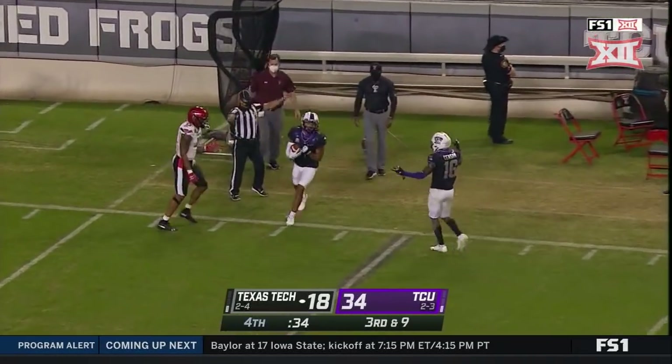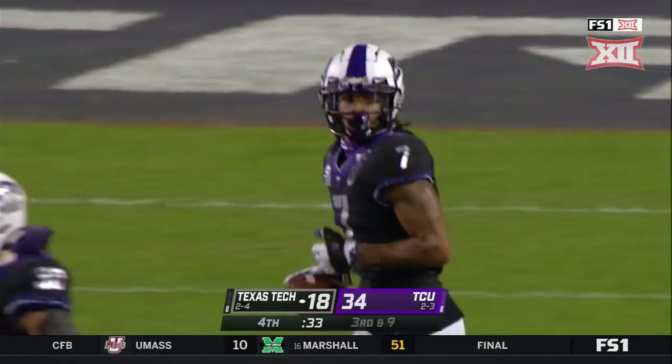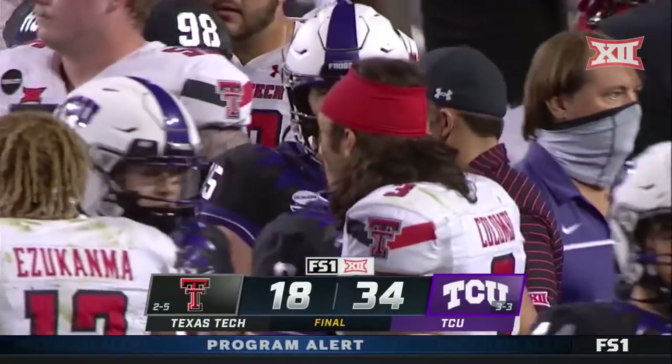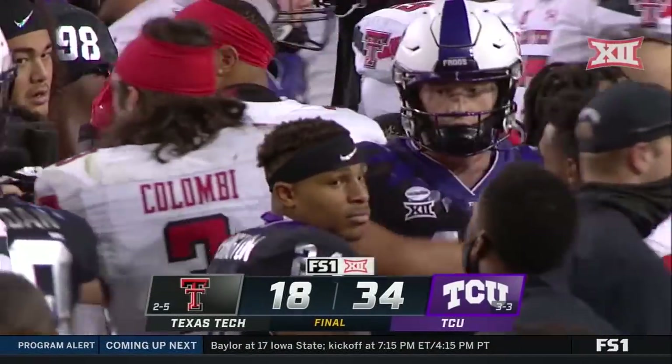Going deep to Ezra Kamo, who seemed to slow down — pass is picked off! Trayvon Merrick has the interception. And that will do it, 34-18 the final score. TCU with the win, and now let's send you to Mike Hill for more postgame coverage.